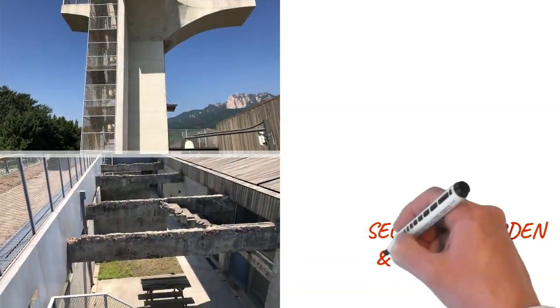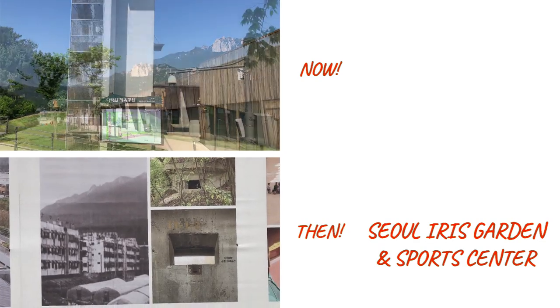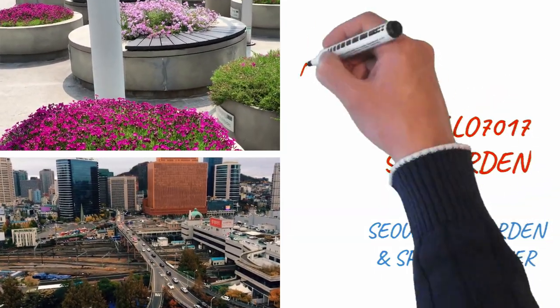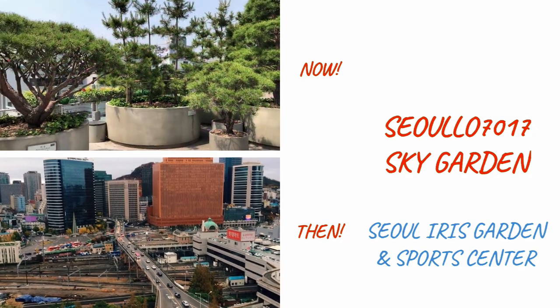What makes these three places so fascinating is the ingenuity of taking something that was ready for demolition and artistically turning them into places that should be high on anyone's list to explore on their visit to Seoul.